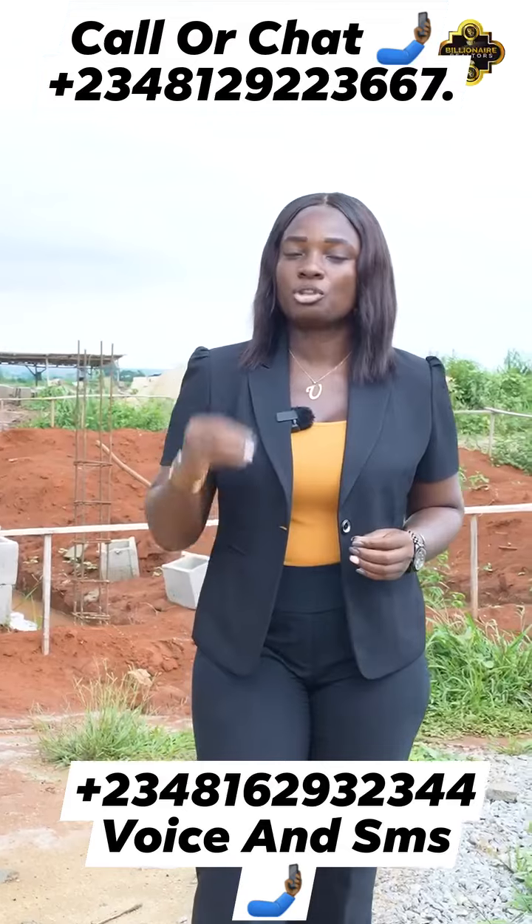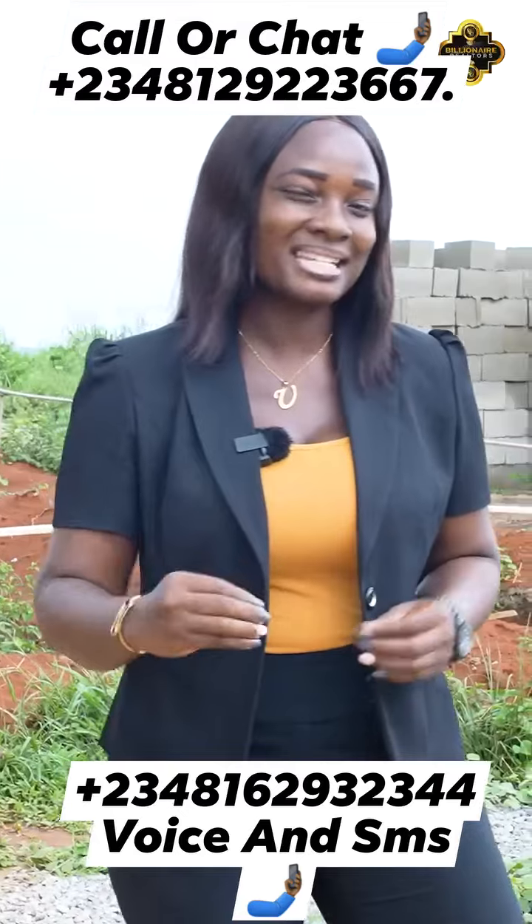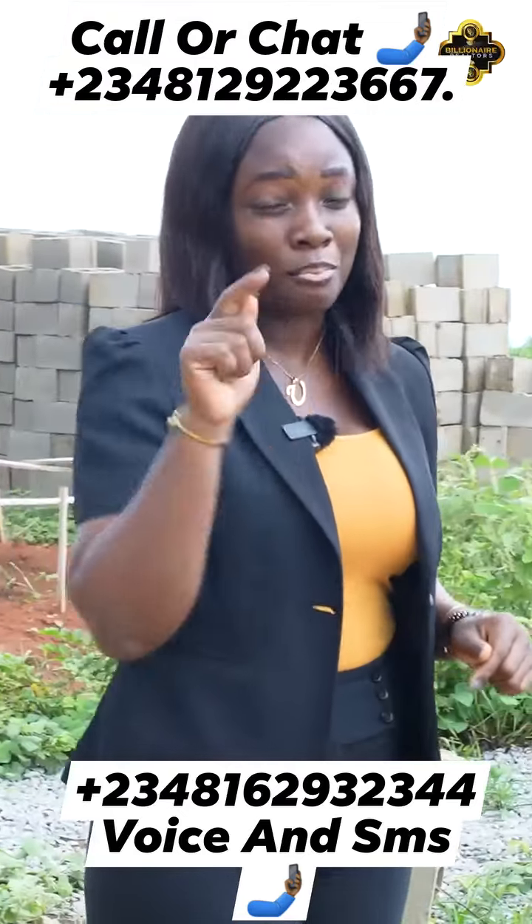With the influx of workers to the food hub, the demand for rental property is set to skyrocket. Imagine what having a rental property on this estate means to your bank account.